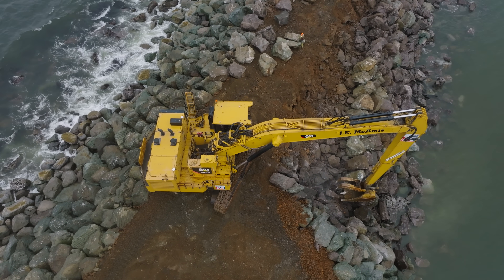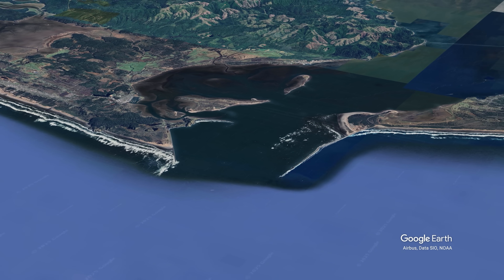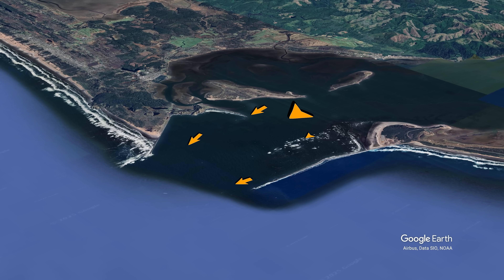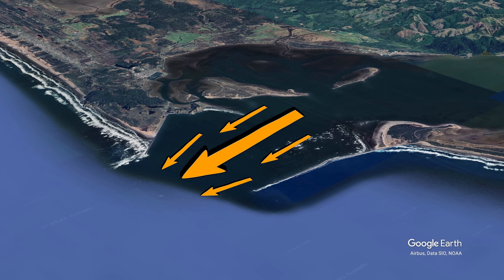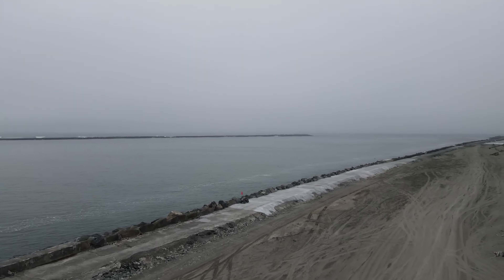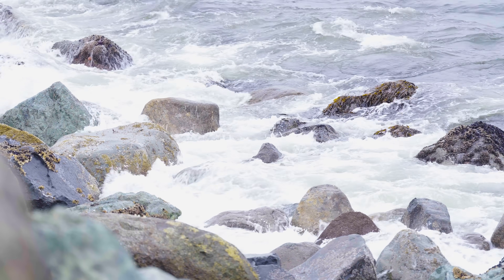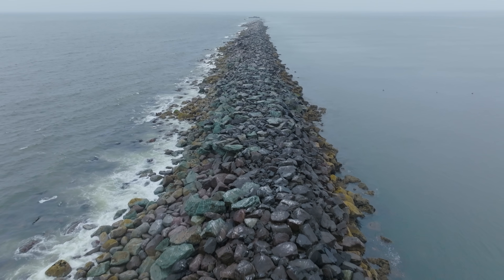These jetties are critical in taming the mouth of the Columbia River and keeping shipping and fishing traffic safe. The MCR system works by channelizing the river, allowing the natural flow to flush sand and sediment that would otherwise collect, creating unpredictable sandbars and currents. During storm events, the jetties also prevent enormous waves and surges from traveling upriver.